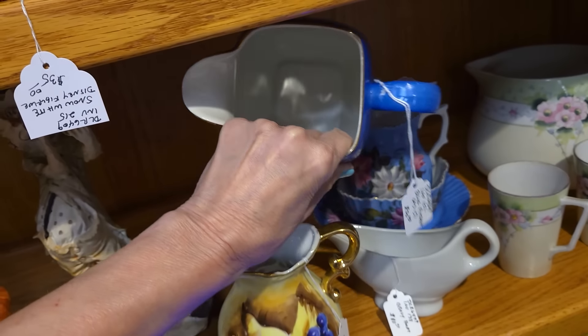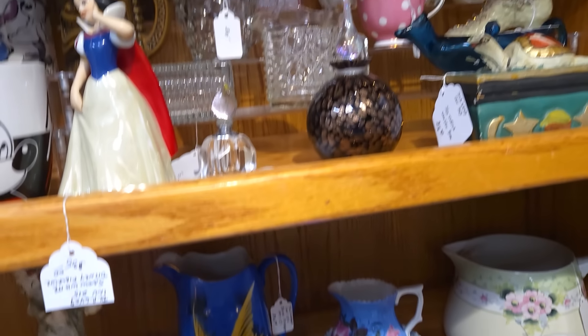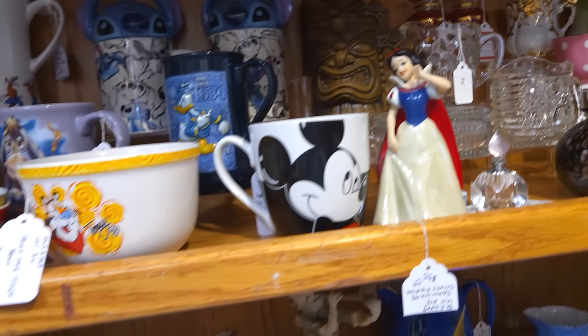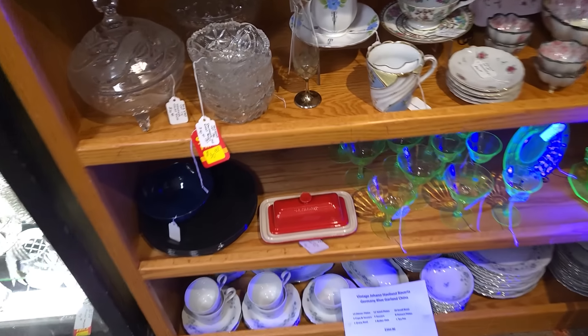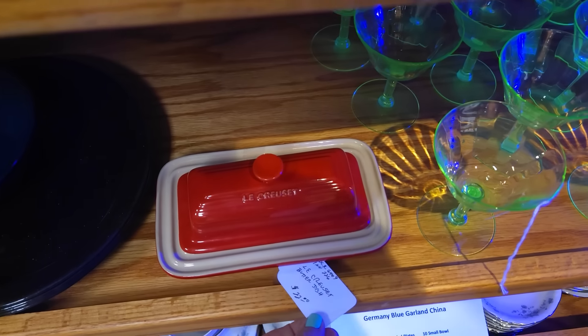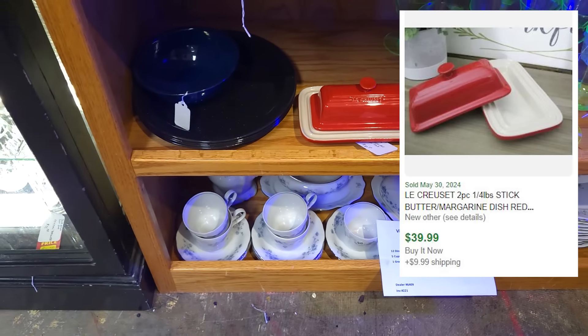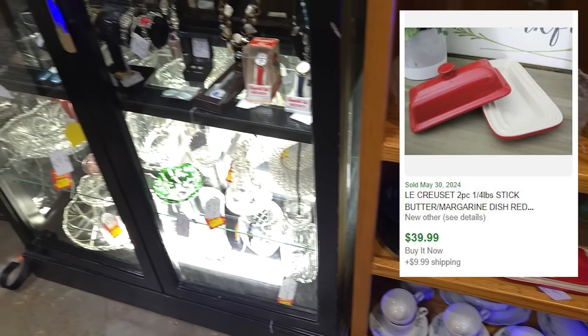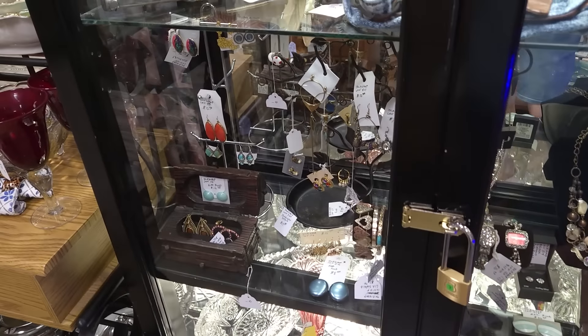I've bought a few things I'm already in — like, oh, it can stay with me if it doesn't sell. I have to be careful and not get too much of that sort of stuff. I've got a Le Creuset butter dish for $22 — that seems like a very fair price. There's a lot of jewelry at this mall, a lot of jewelry. I really need to get Dawn out here one of these days. And glowing glass.